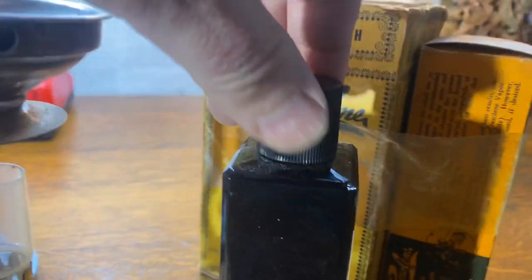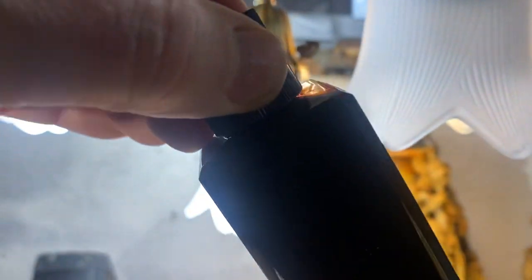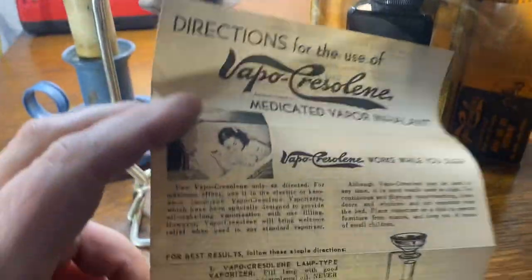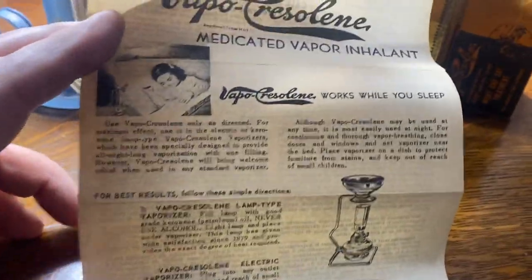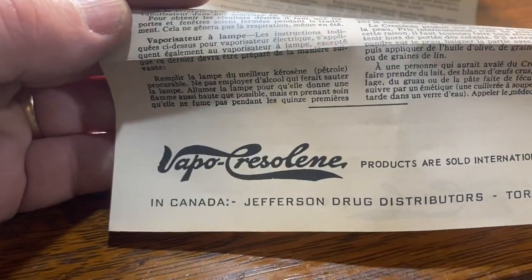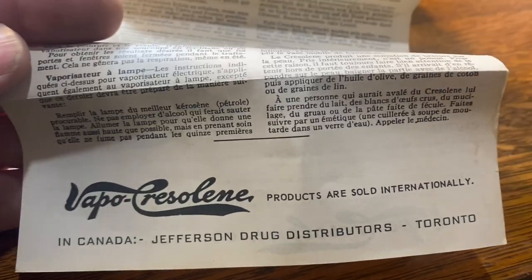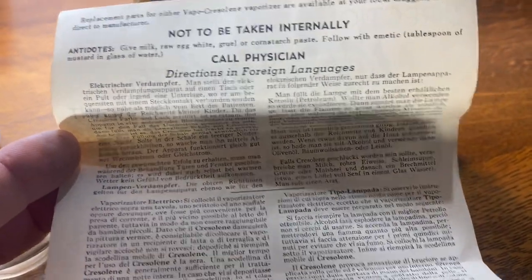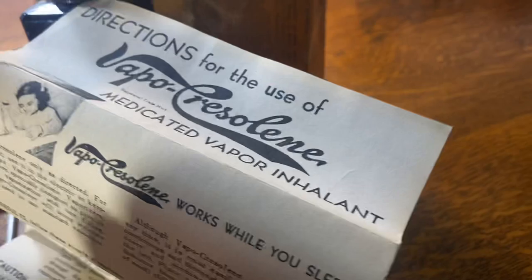Here's the bottle — it's literally full to the top, as you can see. It comes with the directions and the whole works — 'works while you sleep' — from Cincinnati, Ohio. This is definitely the Canadian version, distributed by Jefferson Drug Distributors, Toronto. It says 'do not take internally — call physician,' so it's got all the little disclaimers on there.